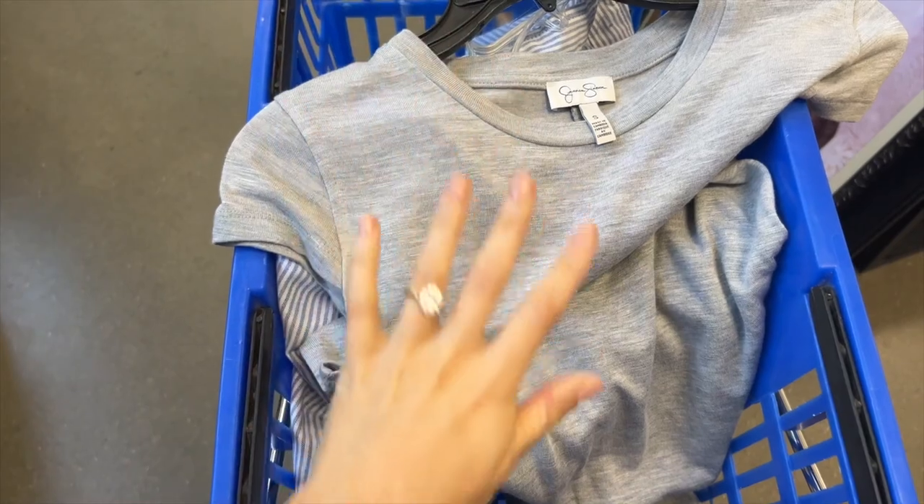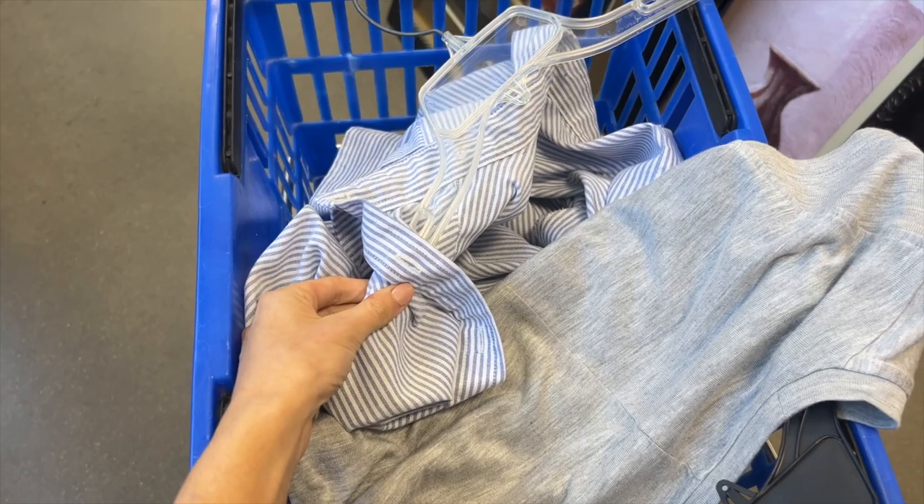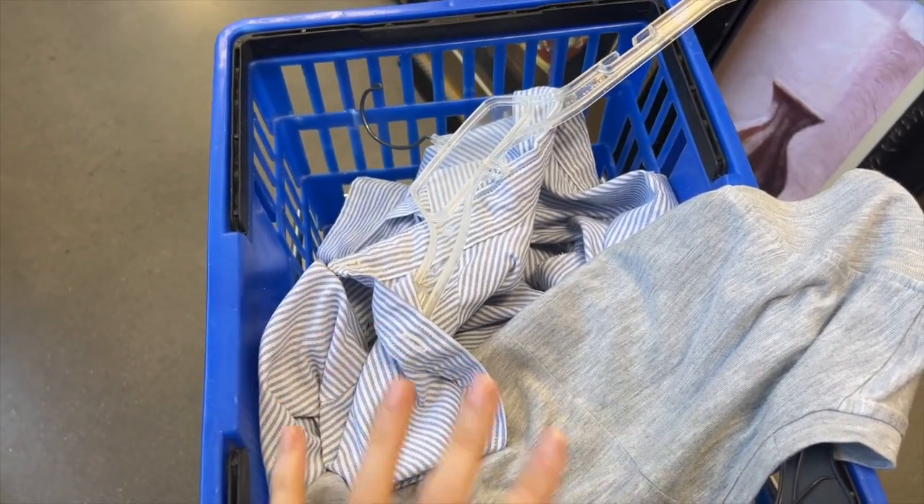I found two things: what I think is a maxi-length t-shirt dress - I'll try it straight on - and then a pinstripe button-up. I'm not sure if it's going to be big enough for the vibe I want, but we'll see.